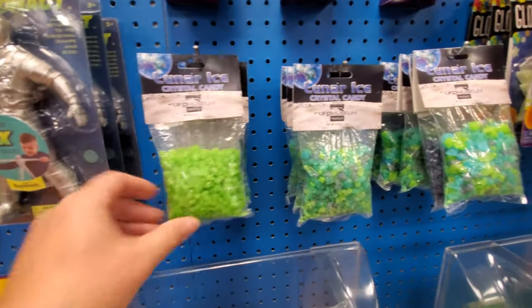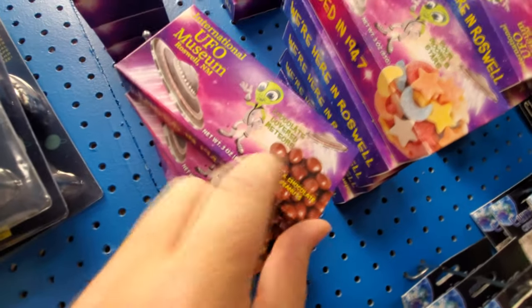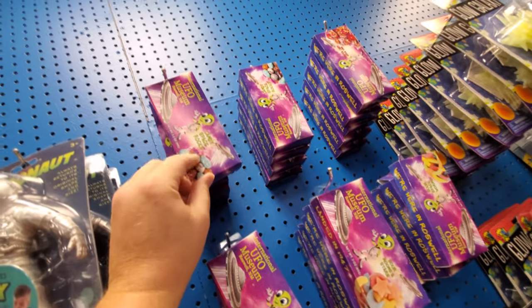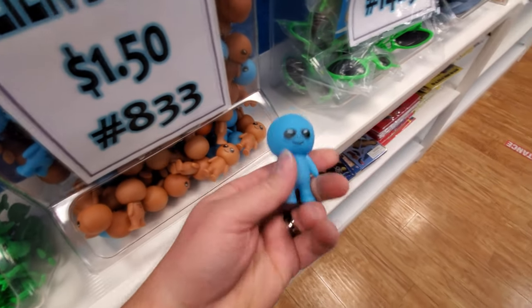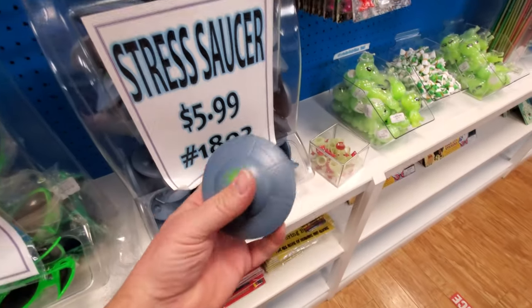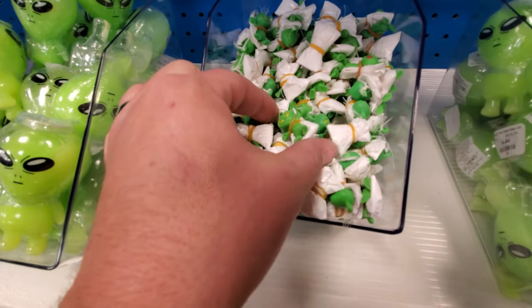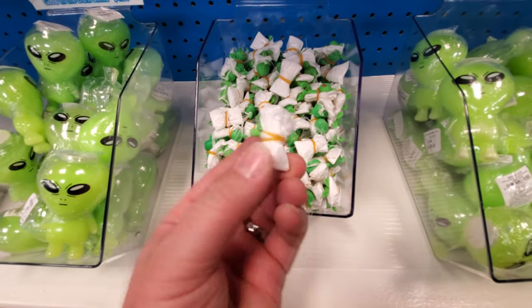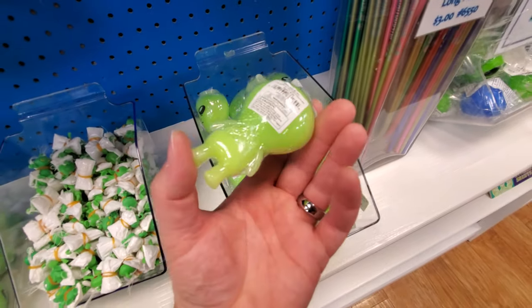Alien-themed candy. Look — this is crystal candy, boxes of candy, sour moons and stars, space worms, chocolate-covered meteors, candy space rocks. Little bendable aliens, little alien buddies — he even looks like a buddy. Green alien glasses. Stress saucers. We got little mini aliens with a parachute on them — you throw it up in the air and it parachutes down so slow. This is alien glow-in-the-dark green slime.